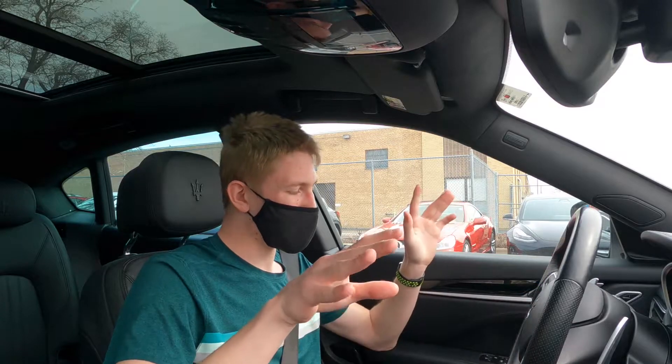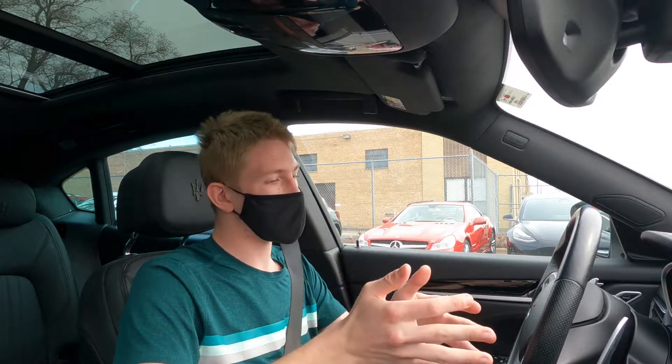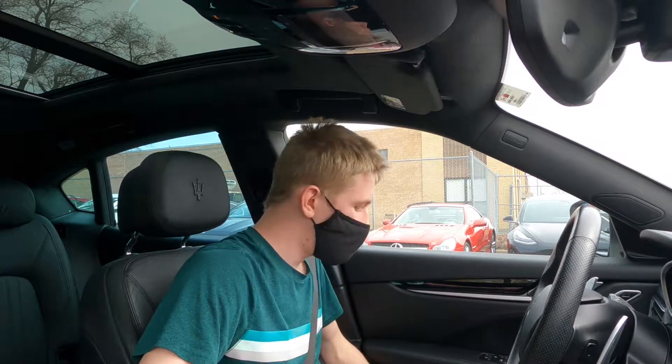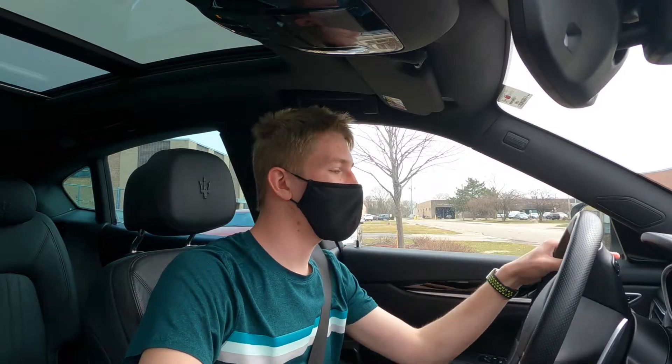Oh my gosh, okay, we found a problem. I just went to start the car and I thought the start button was on the right side because that's how all manufacturers do it — no. Maserati's going to be different; they put it on the left. Let's adjust the seat. Me being 6'3", it's not comfortable to ever sit in a car. And we're in drive, boys.